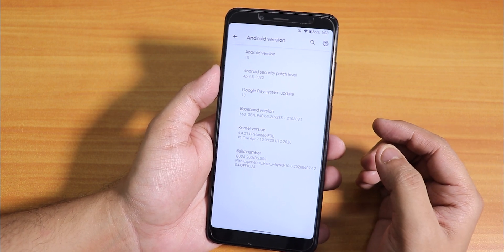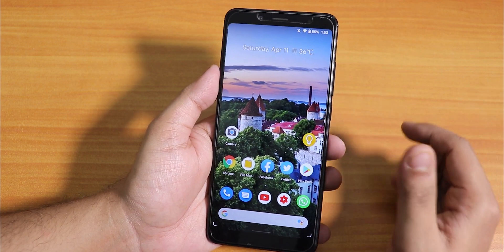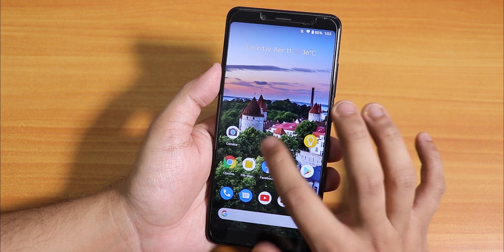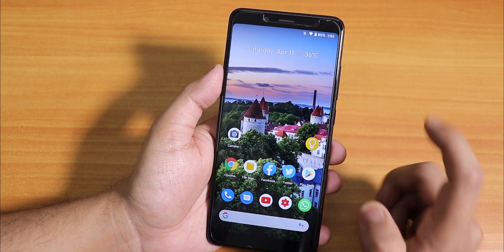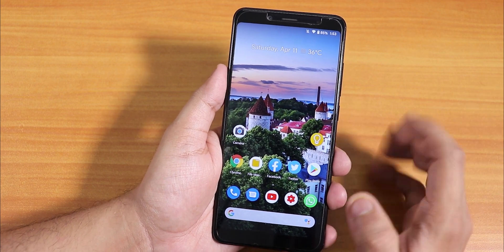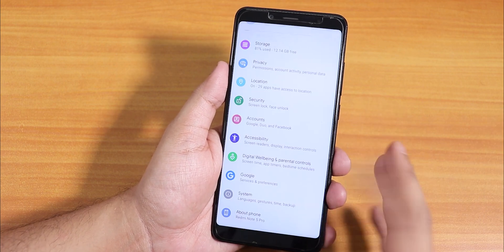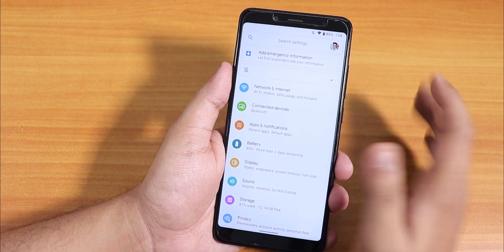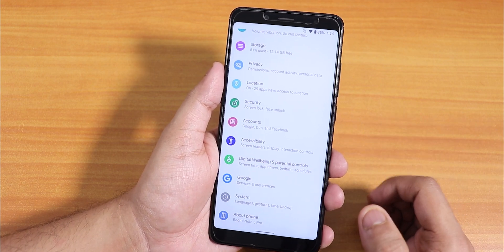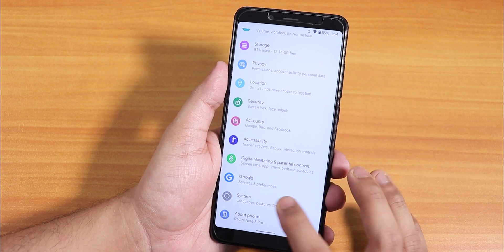The build date is April 7th, 2020. For flashing this ROM, I have the latest Orange Fox Recovery installed. I flashed the ROM, rebooted, and just wiped cache, dalvik, system, and data. If you're flashing this ROM, make sure your storage is decrypted — format data from Orange Fox Recovery itself. You don't need any GApps because this ROM already includes them.